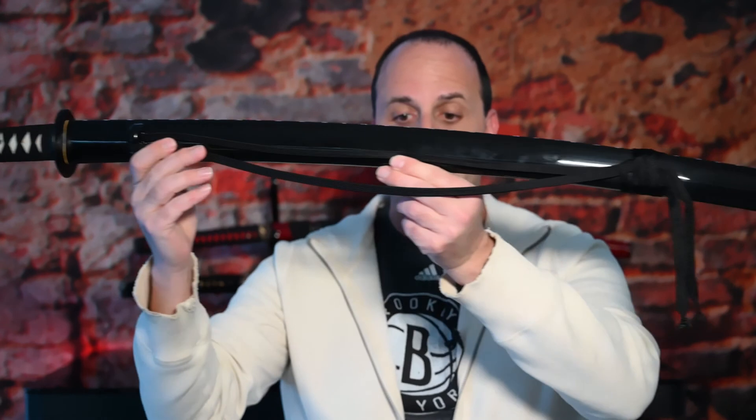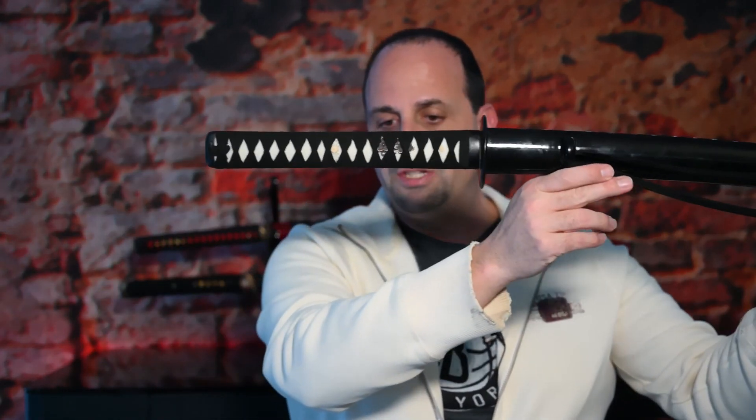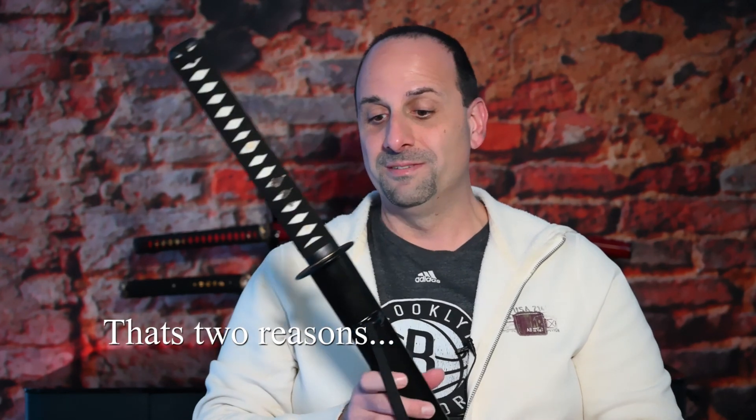Just take a look at it — it's unbelievable. The geometry of this sword is built for one reason: to cut and to cause damage, basically.